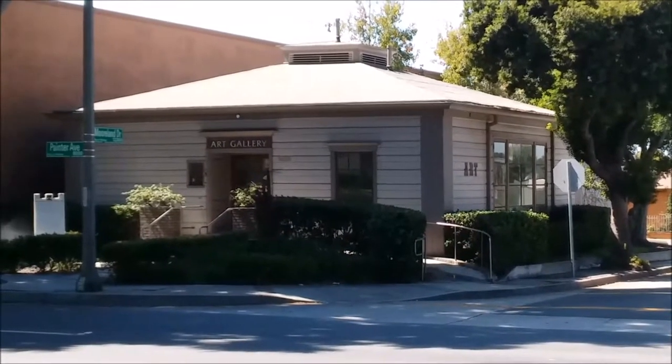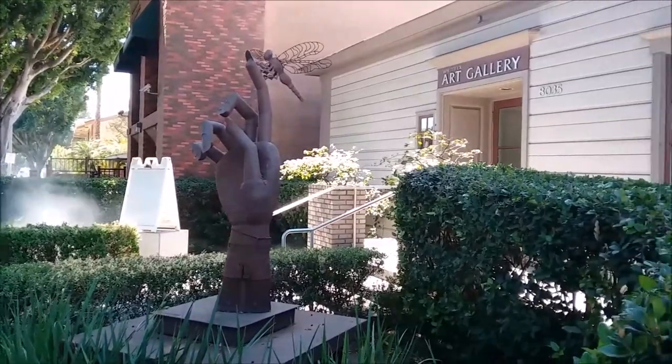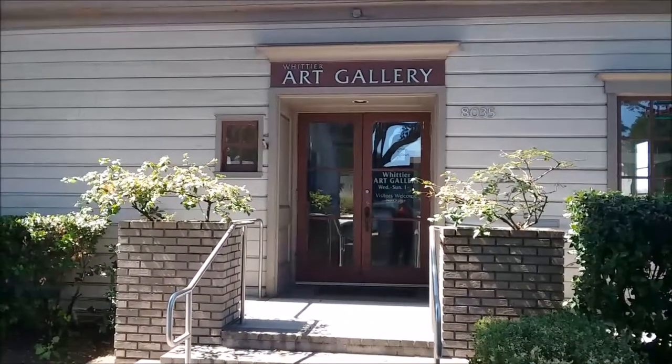This is the historic Whittier Art Gallery. It's not a converted house, but was built as a gallery in 1939, and it is owned and operated by its members.